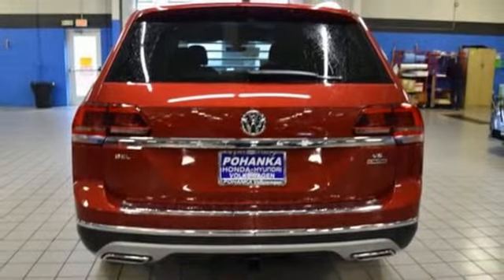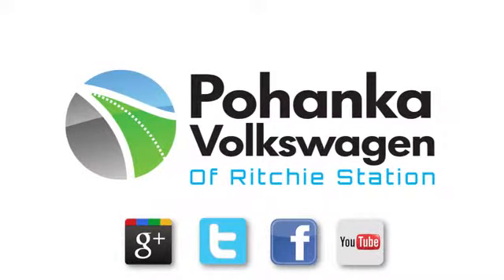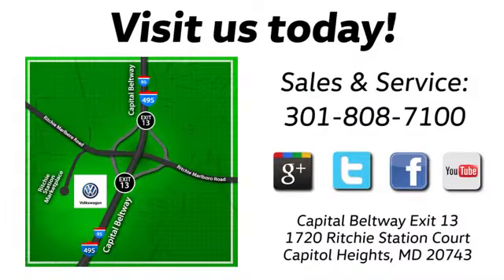Take it for a test drive today. Visit Pohenka Volkswagen today. Find us by the car tower. Conveniently located on the Capitol Beltway at exit 13, 1720 Ritchie Station Court in Capitol Heights, Maryland.